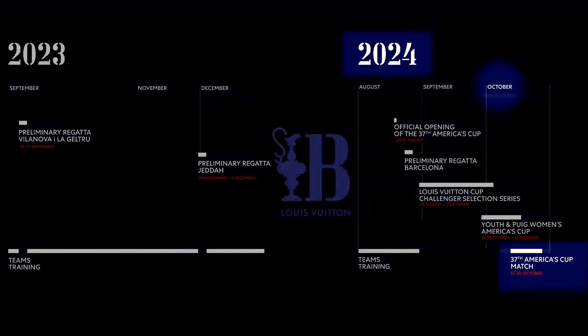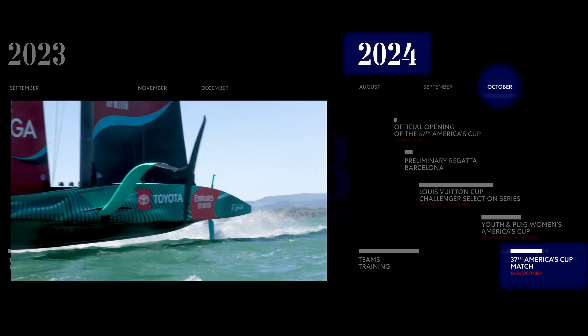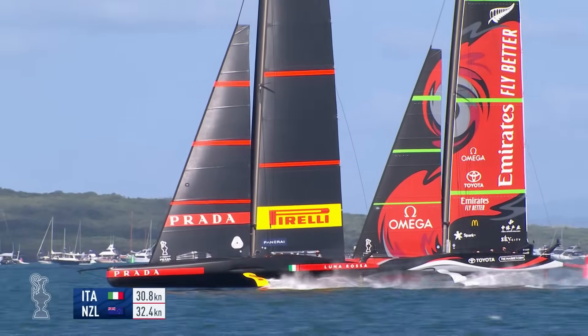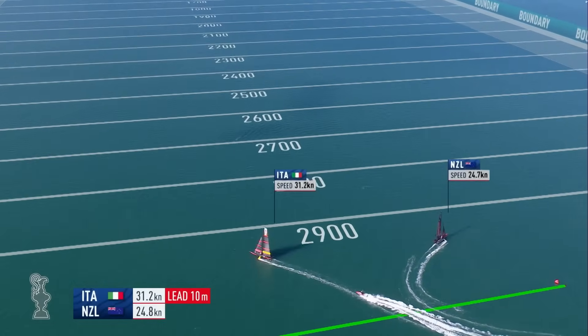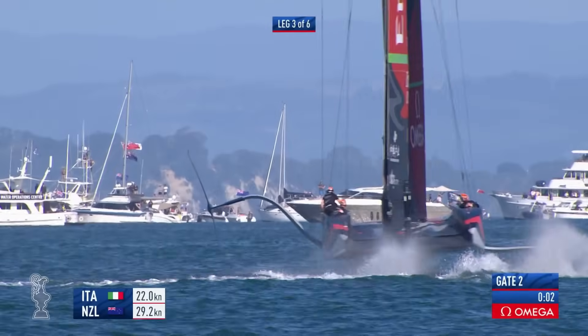The easiest way to understand the various types of boats is to work backwards. The America's Cup match in October 2024 between whoever the successful challenger is and the defenders, Emirates Team New Zealand, will take place in custom-built 75-foot foiling monohulls, the AC75s. This was the class of boat that was used in the last America's Cup in Auckland in 2021. The AC75s will also be used before the cup match to select the challenger that will go forward to race the defender.